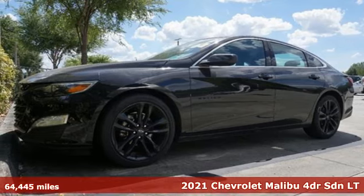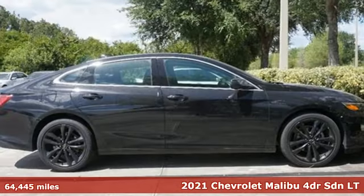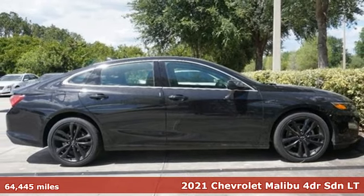Here's a 2021 Chevrolet Malibu. There's more than a century of ingenuity and significance in every Chevy.